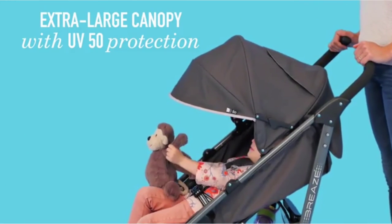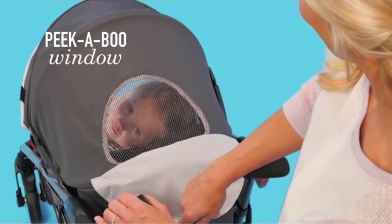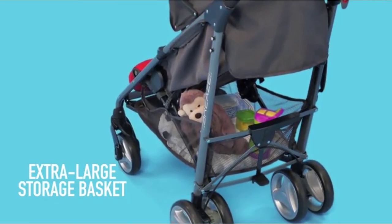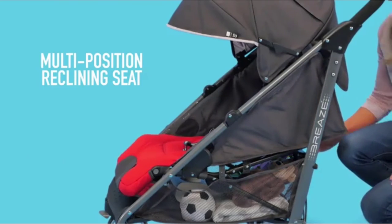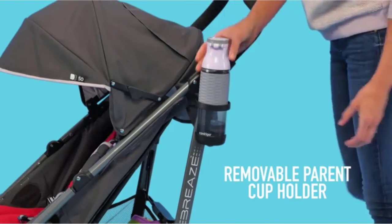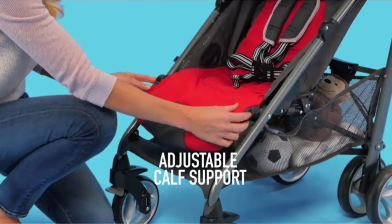Worth considering: the Breeze is the heaviest and bulkiest of the umbrella strollers on our list, but is still lighter than most standard strollers. Parents say this stroller is one of their favorite baby purchases — it fits a car seat, is much lighter than other strollers they tested, can be opened or closed with one hand, and is nicer and sturdier than a traditional umbrella stroller.